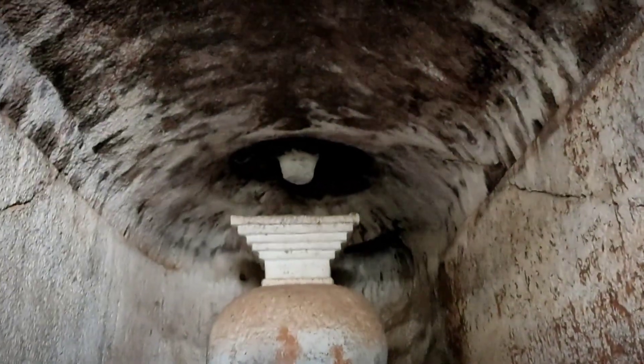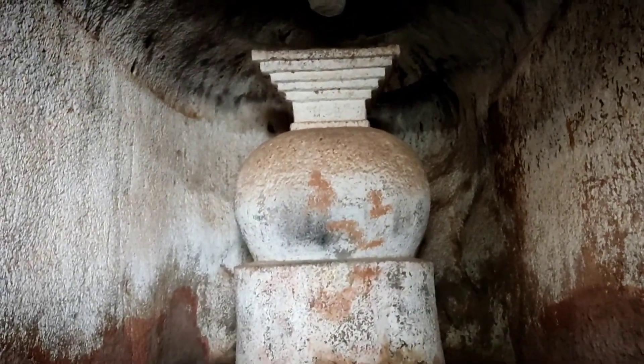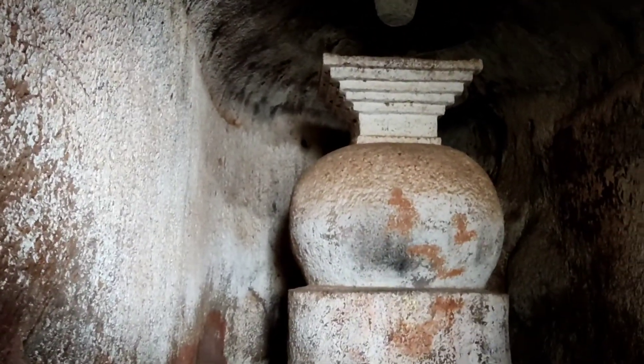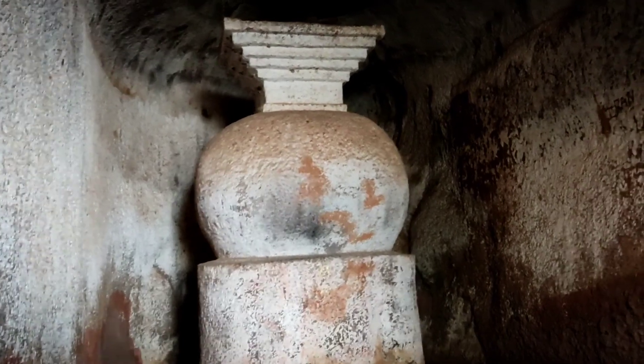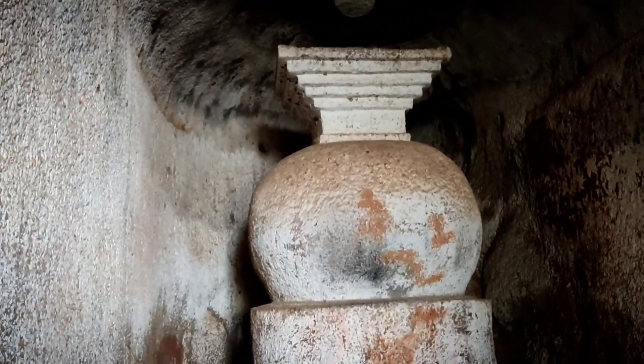Now we are in this temple, and you can see that there is a temple here. This temple is not very familiar to me, but I want to know about it, so please write in the comment box. I will tell you about this.